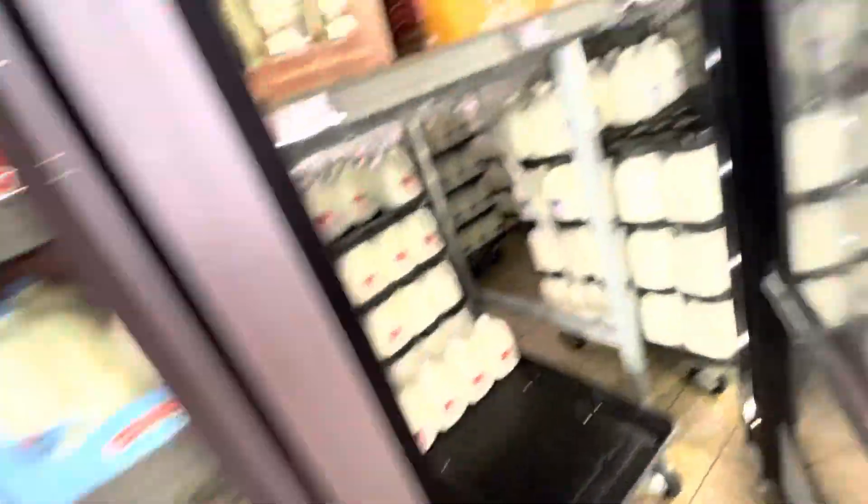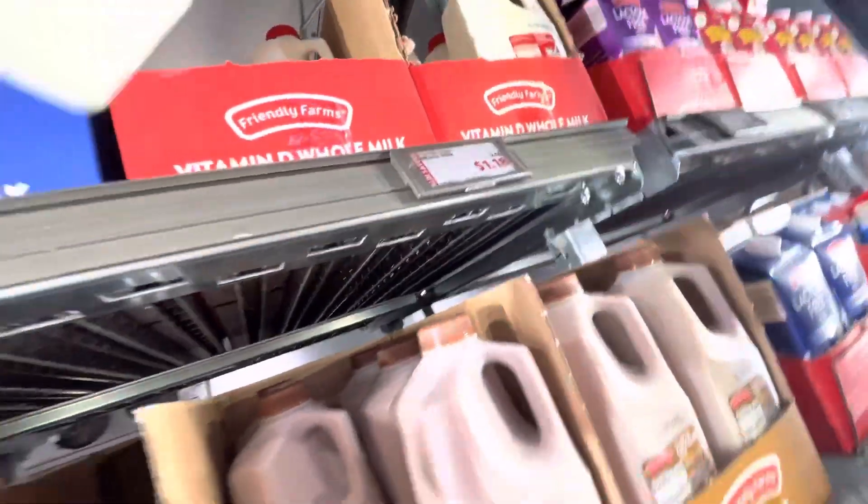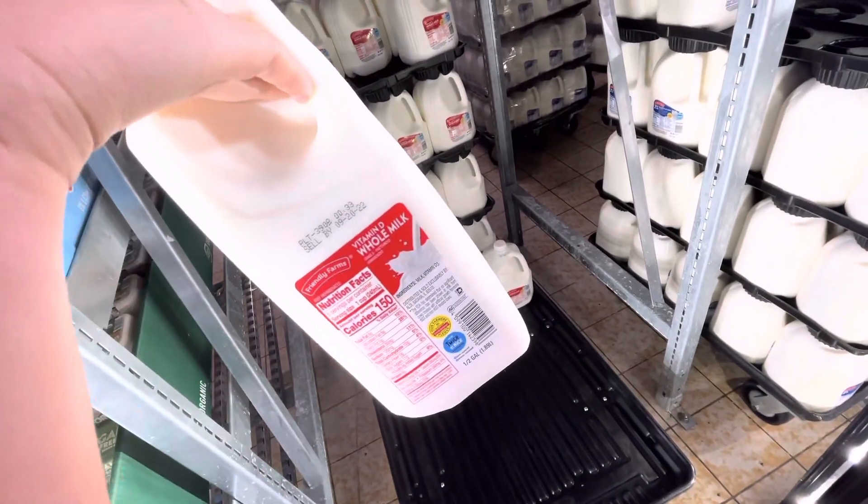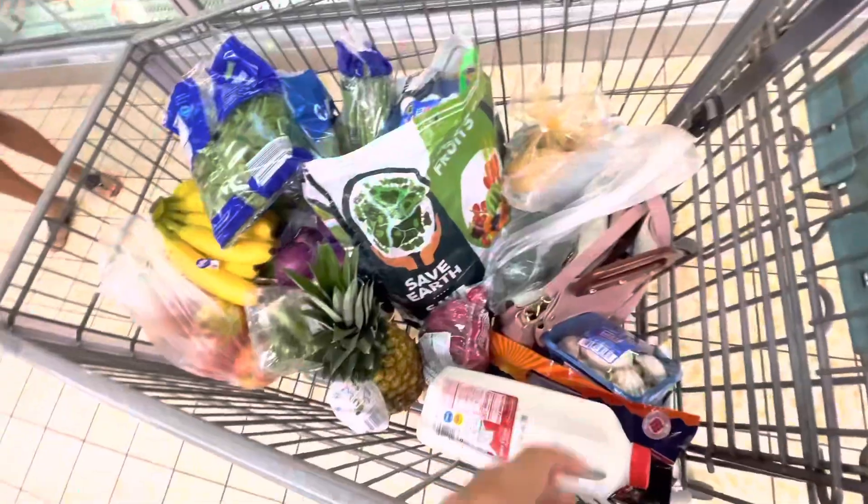I really like this milk — Vitamin D helps with calcium and protein, and helps your bones become stronger.